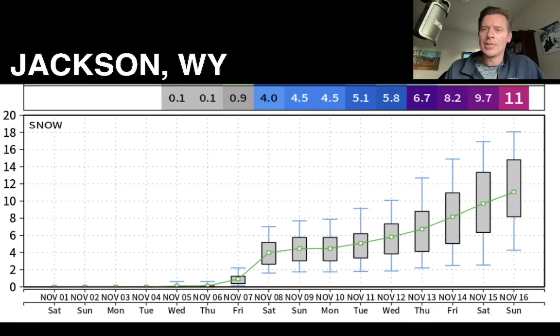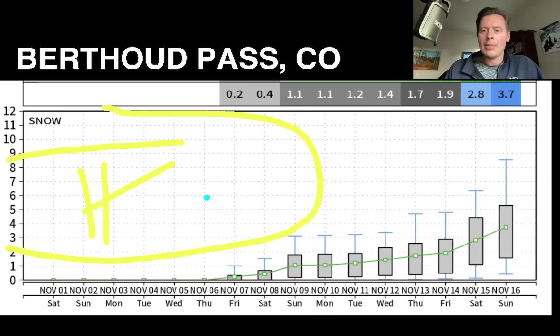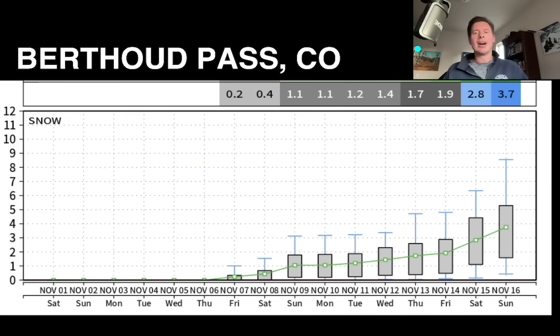Let's go to Jackson. The numbers have crept up — looking at maybe 11 inches by November 16th. The biggest jumps come on the 6th and 7th, and then towards the end of the period. The error bars on the extreme are up around 16 to 18 inches. Our final look is at Berthoud Pass — and guys, it is slim pickings. High and dry through probably the 5th or 6th. The numbers just aren't that big, even three or four inches grand total. Ten to fifteen days out, it's just nothing.